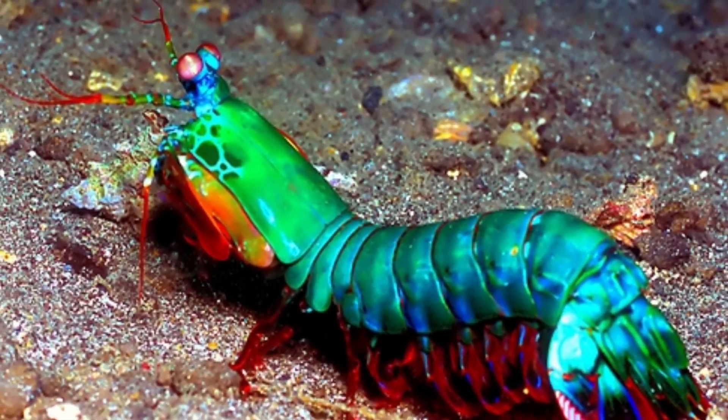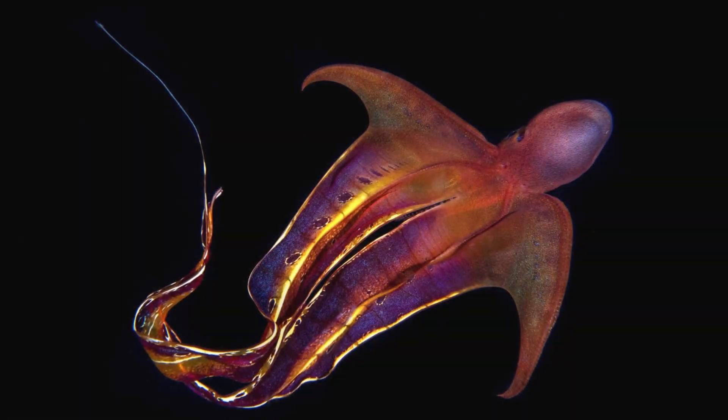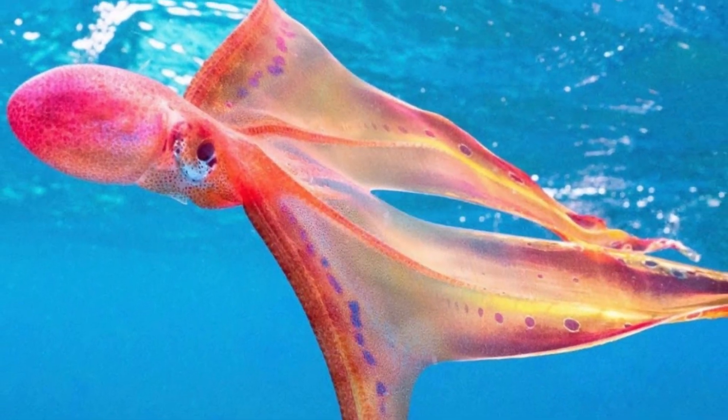As we continue our deep-sea adventure, we meet the blanket octopus. With long, flowing arms that resemble vibrant, flowing capes, this creature is a true fashionista of the ocean. Its unique defense mechanism against predators is truly remarkable.